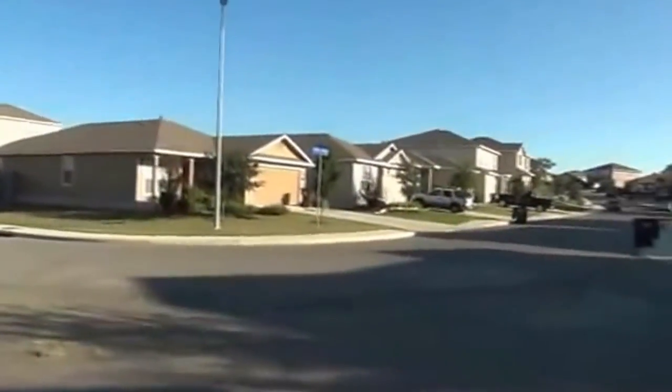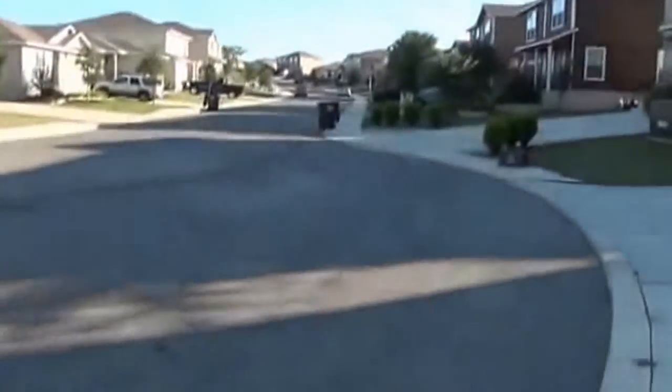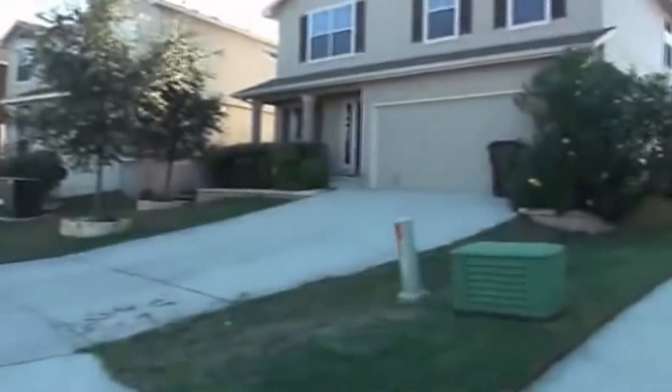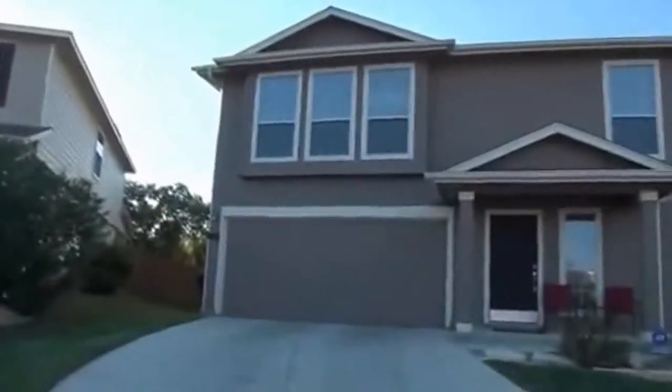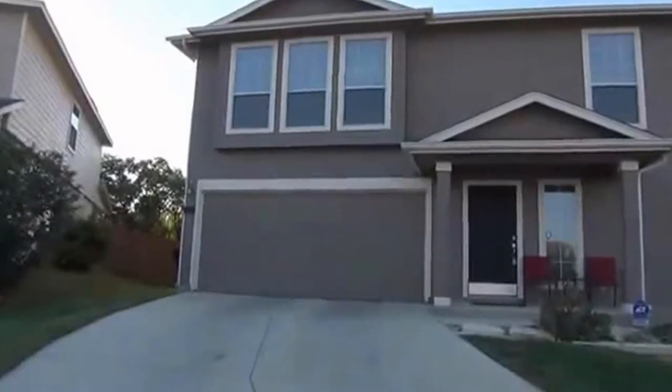Behind the fence is just trees. This is also on a semi cul-de-sac, so the cars are not driving directly by your sidewalk. This house is a three bedroom, two and a half bath. Square footage is roughly 1,958 square feet.